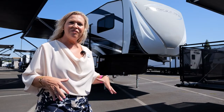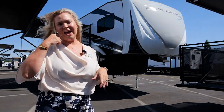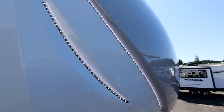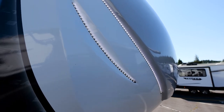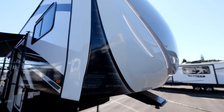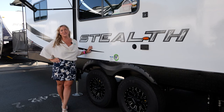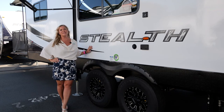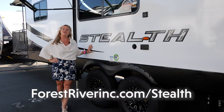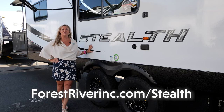The Stealth fifth wheel has a fiberglass front cap with integrated LED lights, so when you're traveling down the highway — even in daylight, especially at night — everybody's going to see you coming. That's an important safety feature. Thank you for joining me today to look at this brand new 2023 Stealth 3217 5th wheel. Visit forestriverinc.com/stealth to see other features, benefits, and models.